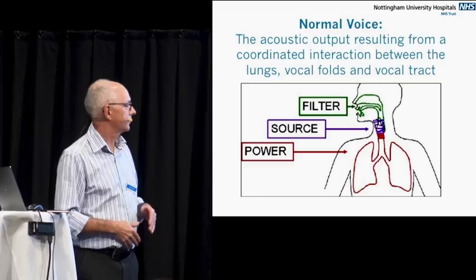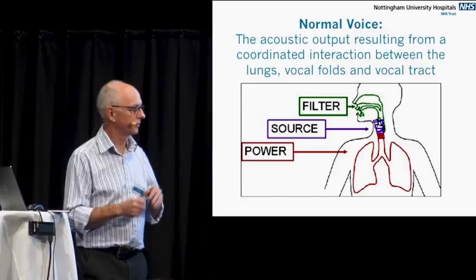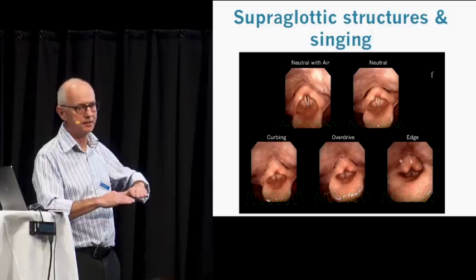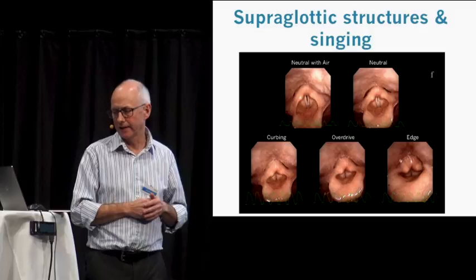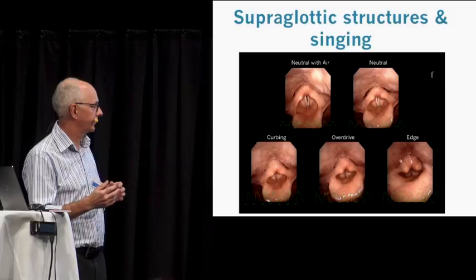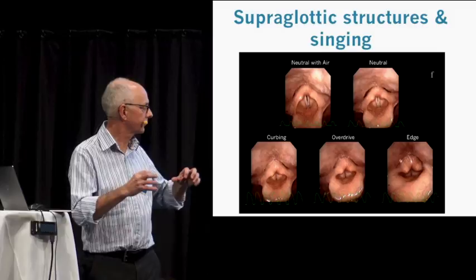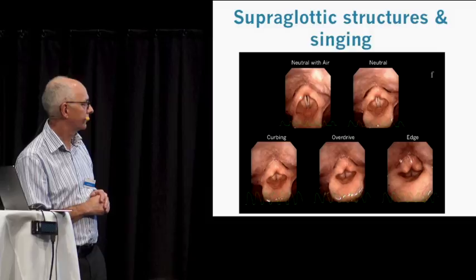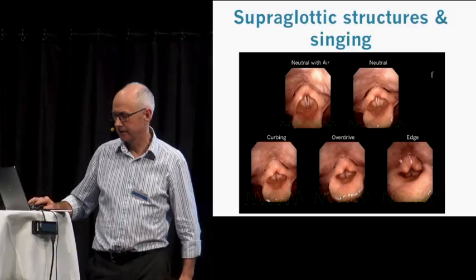We all know that for normal voice, you have your vocal folds that vibrate, and you have to have a power supply, of course, and you have the filter for the vocal tract. We know that the supraglottis — which is basically the bit above the vocal cords as part of the voice box itself, the larynx — can affect the voice in lots of different ways. We've already seen demonstrations of the effects of the modes and how you get constrictions of the false cords, particularly the aryepiglottic folds folding in. You can hardly see the vocal folds in some of the more metallic modes, but we know that they are actually vibrating underneath.